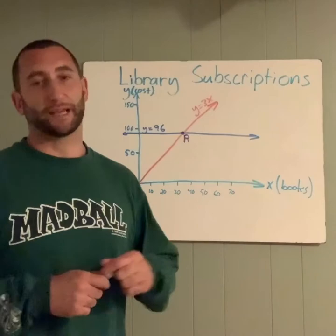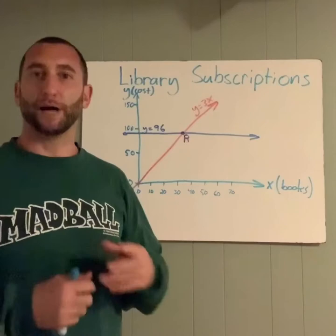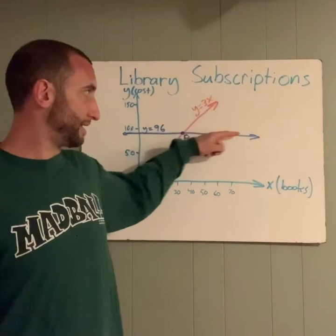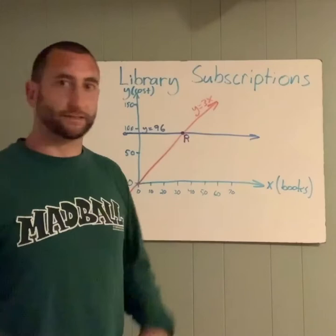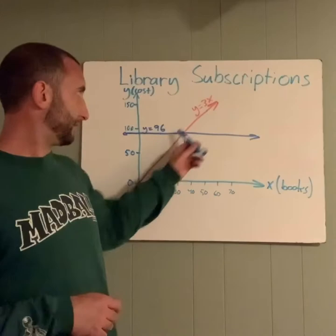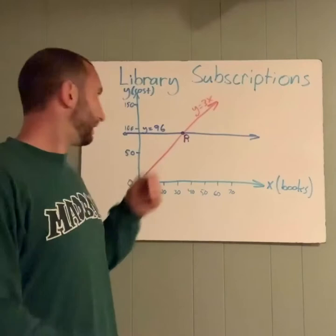All those words you didn't have enough time to read were explaining this: there's an online library, and you have two options if you want to join — two subscription fees. One is that you pay $96 a year flat rate and you can rent as many books as you'd like — that's this darker blue line. Whether you rent zero books or 70 books, it costs $96 no matter what. The other option is a per-book subscription where it's $3 for every single book you rent — that's this line, Y equals 3X, with a slope of 3 because every book is $3 more.